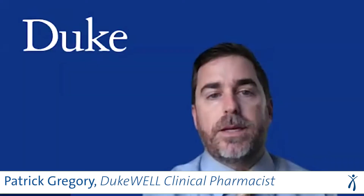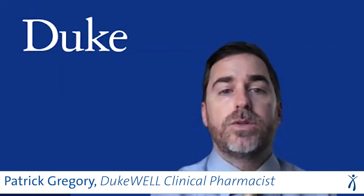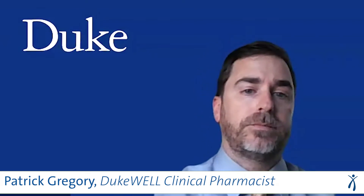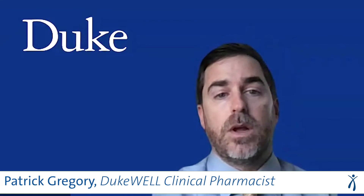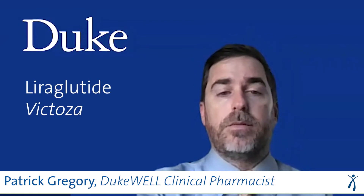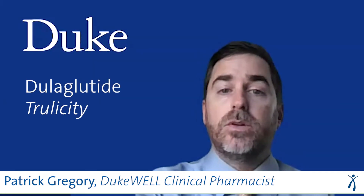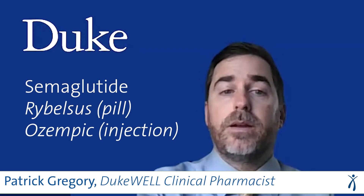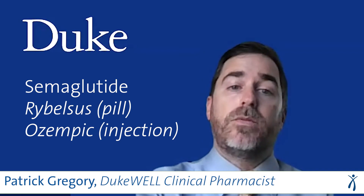Taking a GLP-1 medicine helps lower your blood sugar and your hemoglobin A1c. It helps reduce the risk of problems like heart attack and stroke if you are already at high risk of those, and it also helps protect your kidneys. A few examples of GLP-1 medicines include liraglutide or brand name Victoza, dulaglutide or brand name Trulicity, and semaglutide, which has a pill form called Rybelsus and also an injectable form called Ozempic.